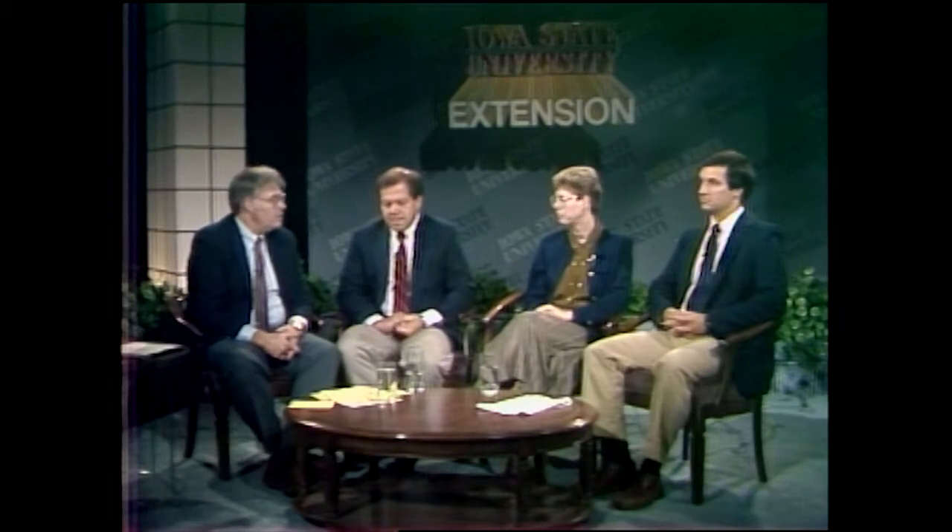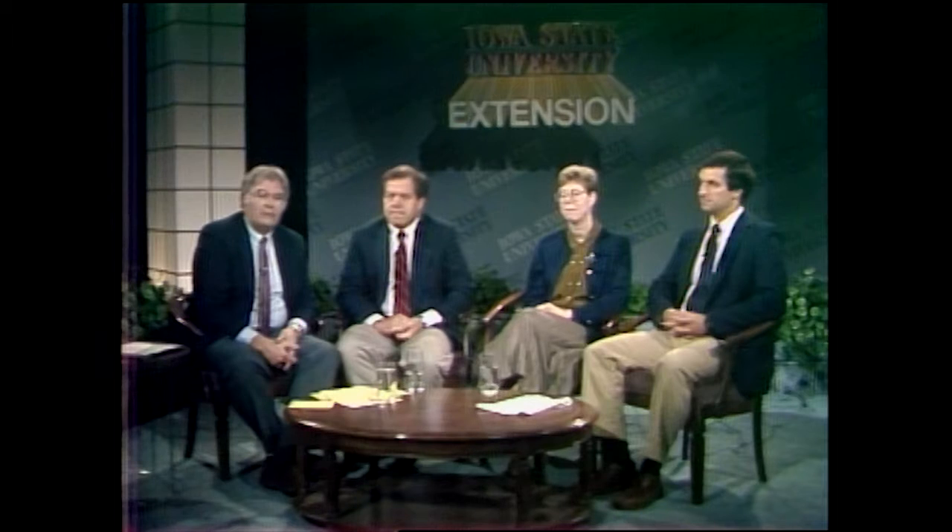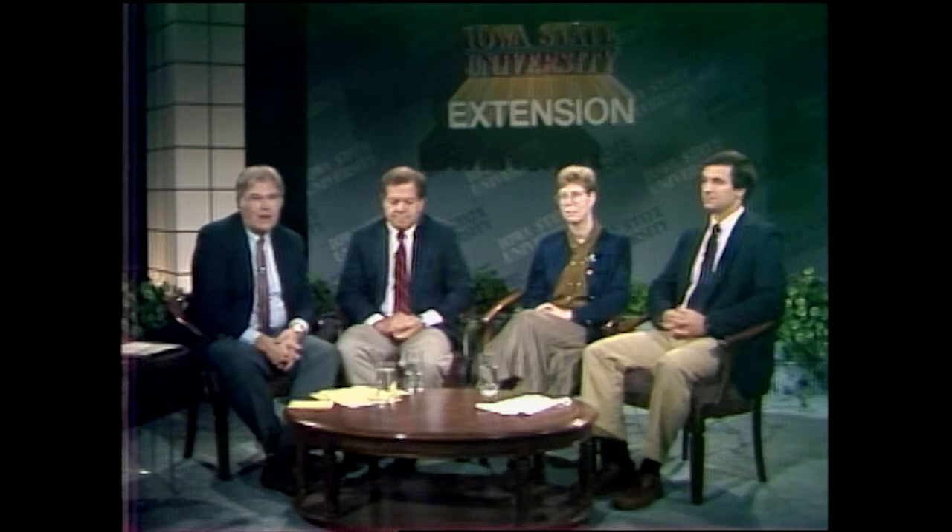Thanks very much to Chuck, and thanks to Wendy and George too for being with us. Thanks also to our telephone answerers this morning, Ken Holcher and Donald Lewis from the Entomology Department at Iowa State. Thank you so much for calling in. We had more questions than we could answer. There will be more training, there will be more satellite uplinks, and we'll be back. Thanks for watching. I'm Roger Brown.